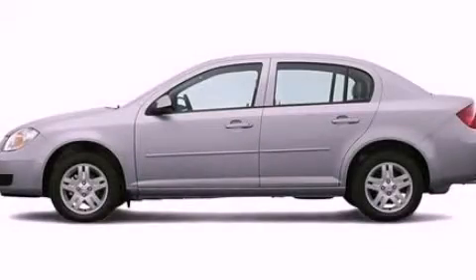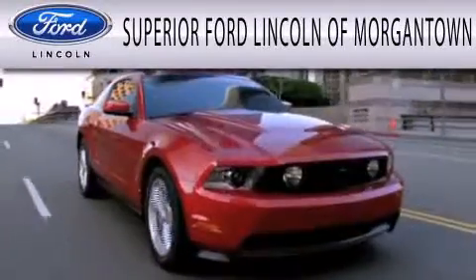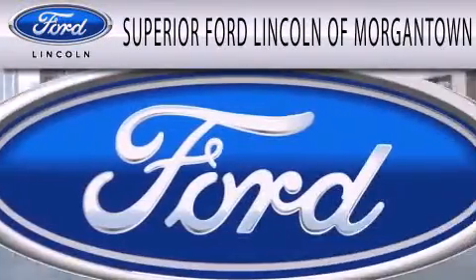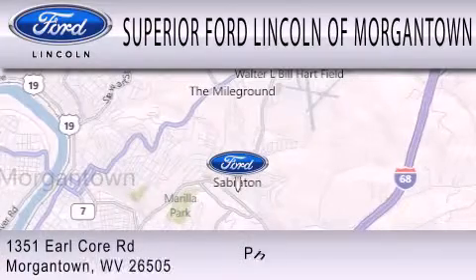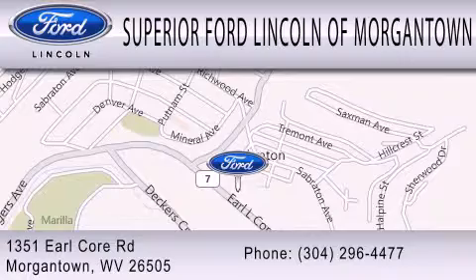Contact us today to schedule your opportunity to see this automobile in person. Superior Ford Lincoln of Morgantown is dedicated to doing everything possible to ensure that the experience you have selecting your next vehicle is as pleasant as possible. We are located at 1351 Earl Core Road in Morgantown.